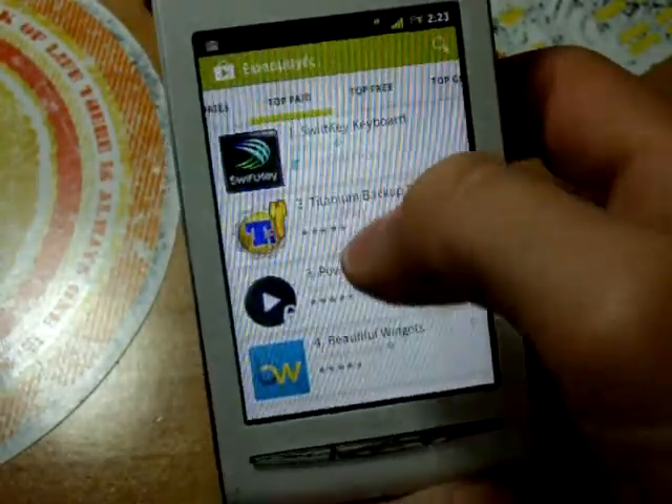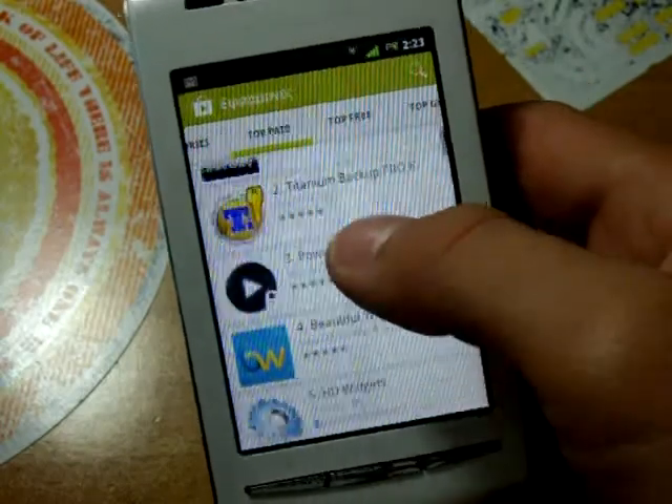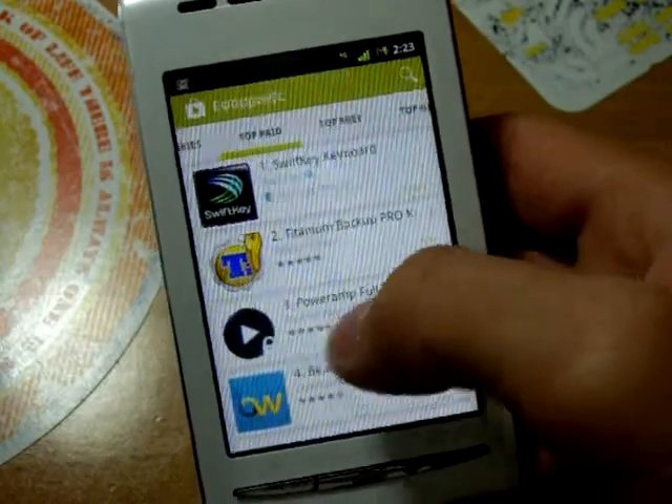As you can clearly see, they have made the icons of the apps bigger, and I can see that it appeals more to the eye.